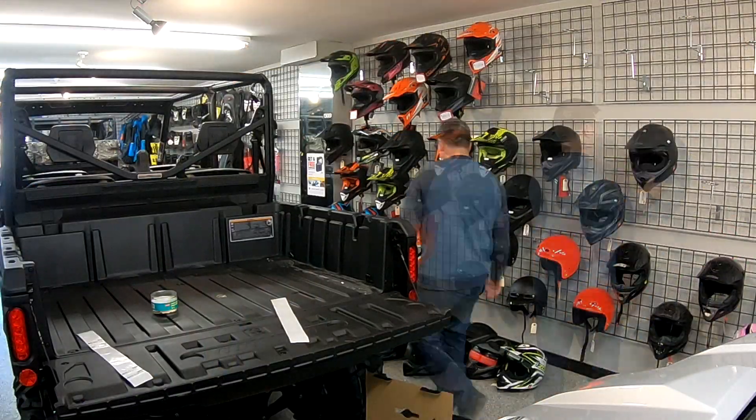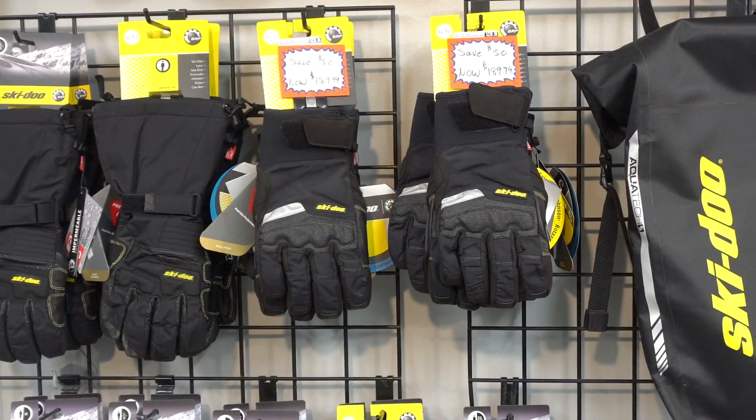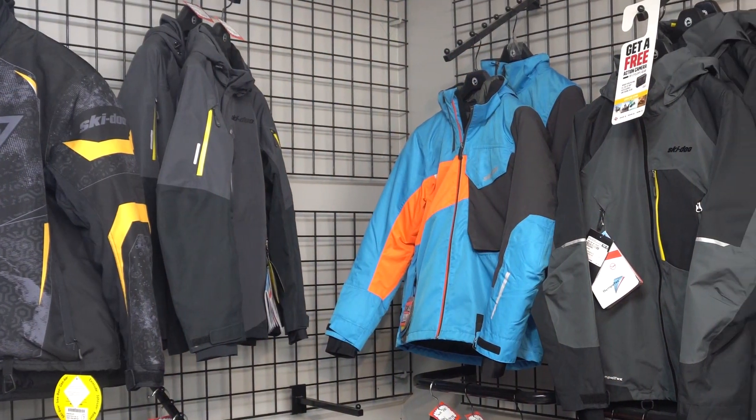Check out these 509 carbon fiber helmets. We've got all of the Ski-Doo equipment that you're looking for — gloves, boots, jackets — everything here to make your winter great, warm and toasty.